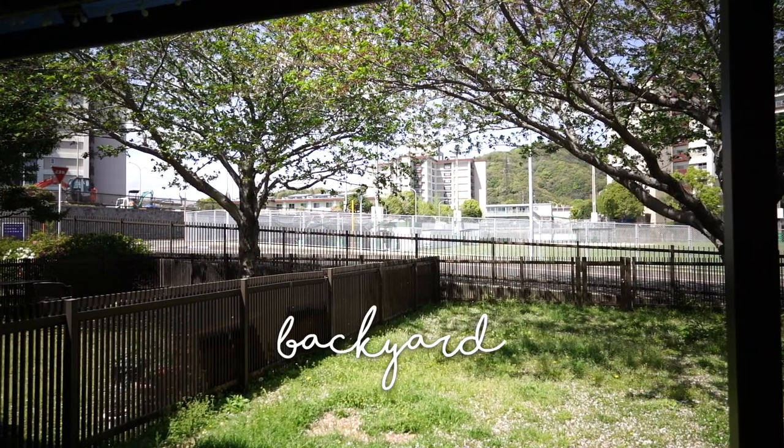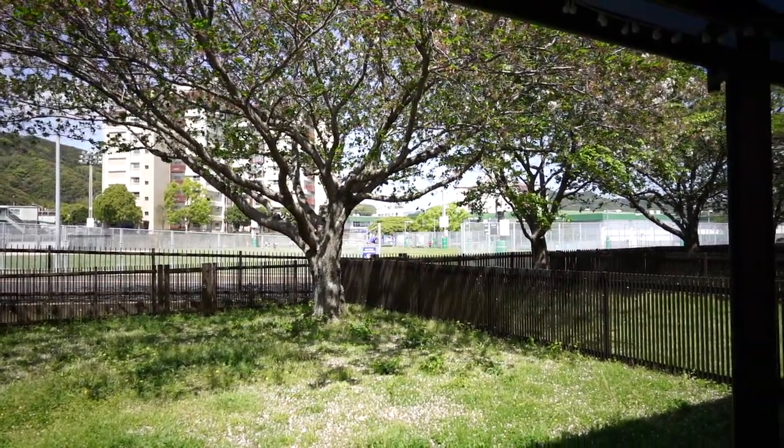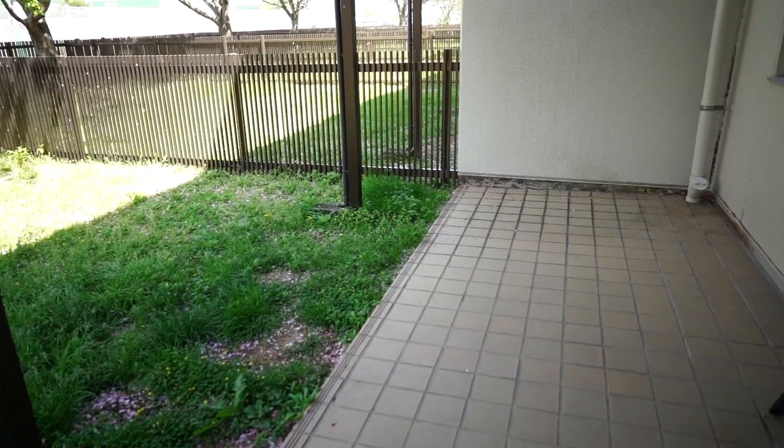I absolutely love this house. While there are a few things I would change, I love having a backyard for Olive. Our backyard is really spacious and we have a cherry blossom tree that just finished blossoming, so we really enjoy having this space during the off-season months when it isn't too hot or too cold. If you have any questions about the house or want to see other layouts on Hario or even main base, let me know — I can maybe reach out to housing and do a walkthrough of other layouts. That's it from me today — hope you enjoyed, and I'll see you next week!